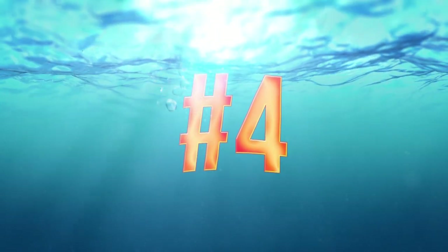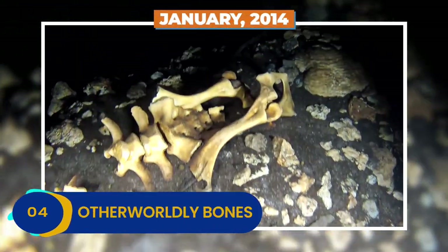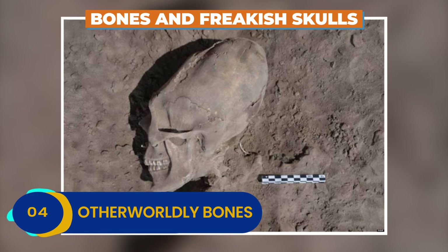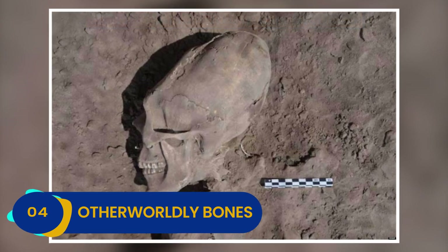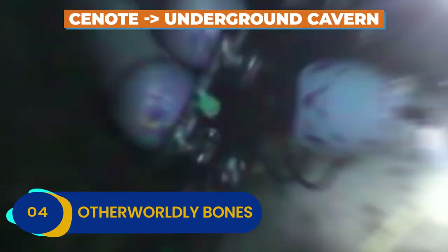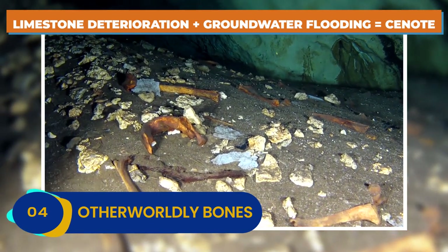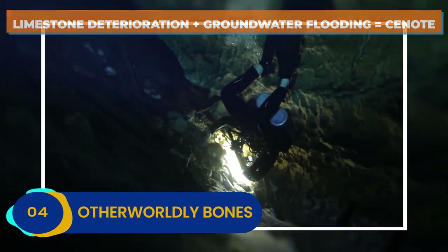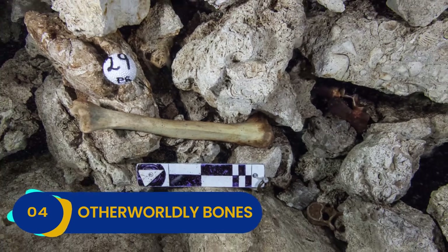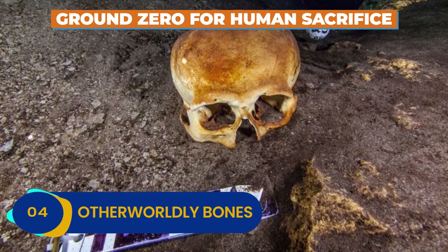Number 4: Otherworldly Bones. A freak flood revealed a grisly surprise in January of 2014, when a Mexican village on the Yucatan Peninsula found itself awash in bones and freakish skulls that looked anything but human. The bones came from one of the area's cenotes, an underground cavern common in the area. Mexico's cenotes are created when underground limestone deteriorates and groundwater floods into the leftover space. They're popular places to snorkel and dive, but this time the cenote was full of more than just rock formations — it was clearly ground zero for human sacrifice.